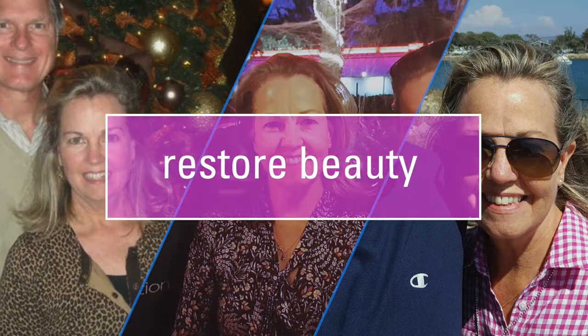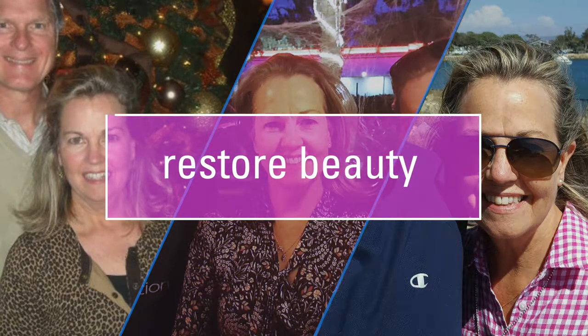One more thing — when you come in, ask them to show you my before and after pictures. My name is Mimi.